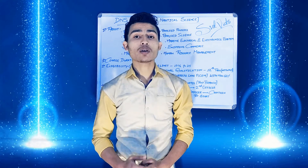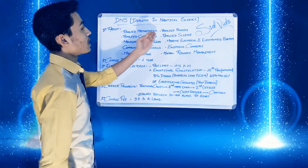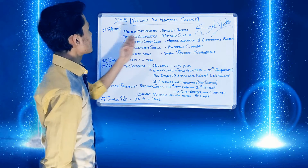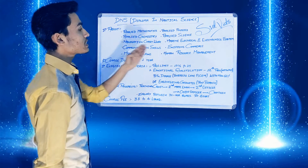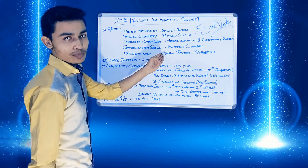Some important subjects covered in this course are: applied mathematics, applied physics, applied chemistry, applied science, navigation and chart work, marine electrical and electronic systems, communication skills, shipping commerce, maritime laws, and human resource management.